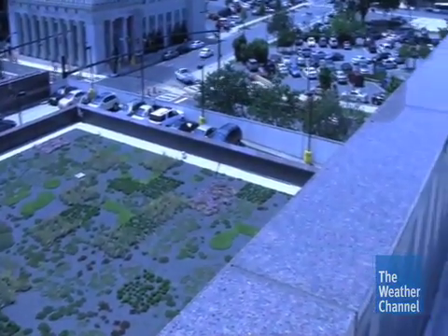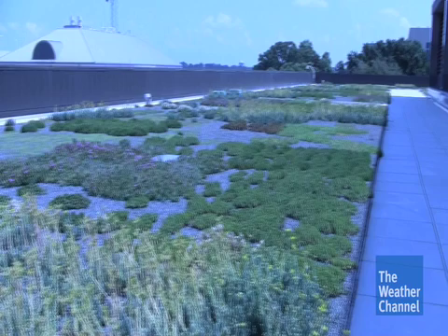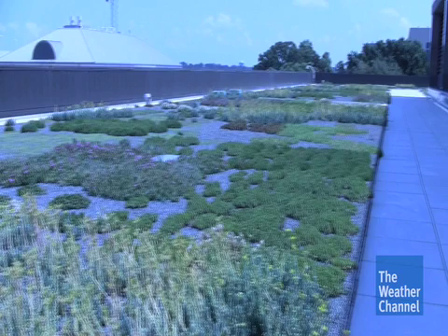The U.S. Green Building Council in Charlotte, North Carolina is pushing for developers to embrace green roofs like this one atop the Federal Reserve Bank. We're all contributing to the environment, the impacts on the environment. It's all of our responsibility.